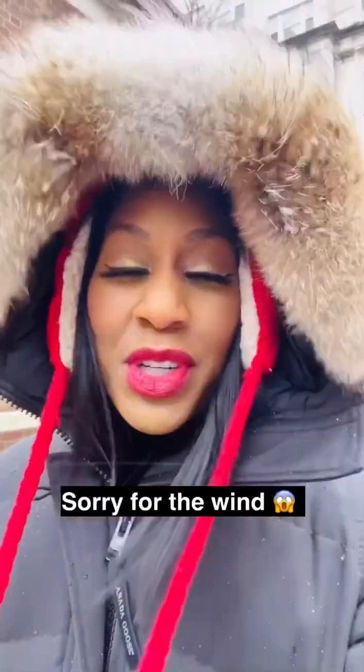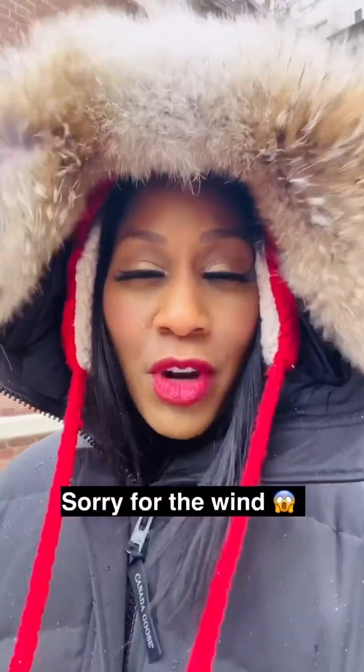Oh gosh, it's so cold. Guys, two of the most commonly frostbitten areas are our cheeks and our chin. Believe it or not, I've got other areas that are commonly frostbitten — ones that you might not have guessed — so stay with me.